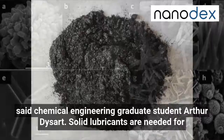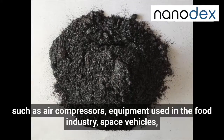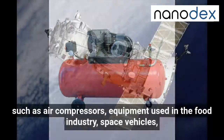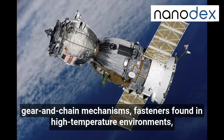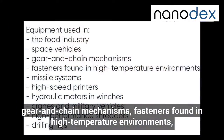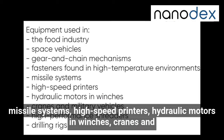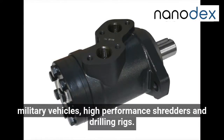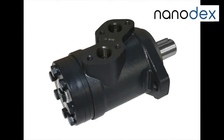Solid lubricants are needed for applications such as air compressors, equipment used in the food industry, space vehicles, gear and chain mechanisms, fasteners found in high temperature environments, missile systems, high speed printers, hydraulic motors in winches, cranes and military vehicles, high-performance shredders and drilling rigs.